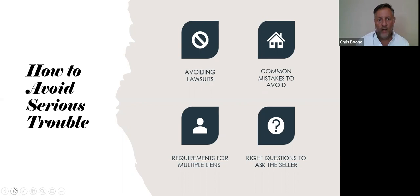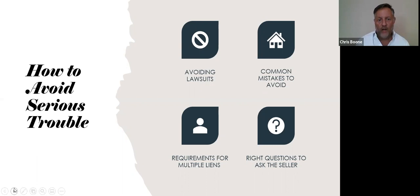Where to find the class? You log into www.cindybishopworldwide.com and sign up on the website. Again, this is Chris Boone, your short sale specialist. I look forward to seeing you in the class. Thanks.